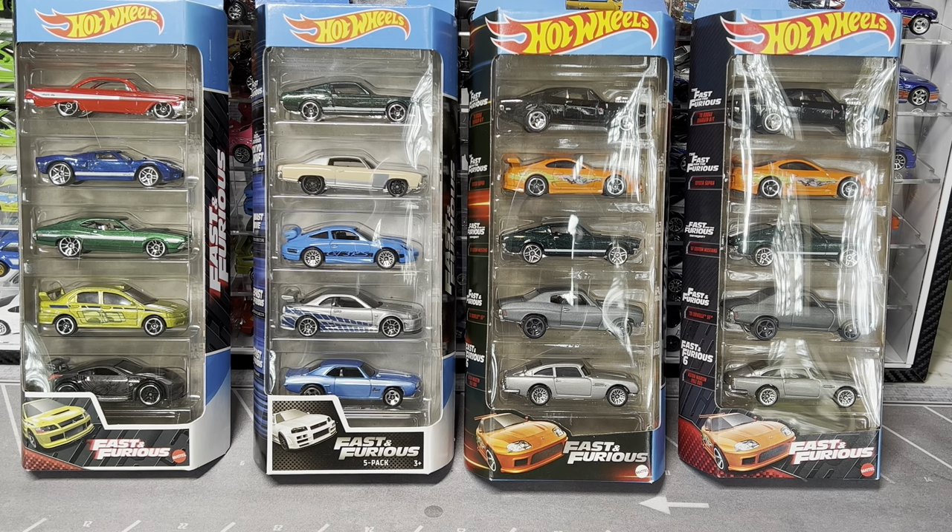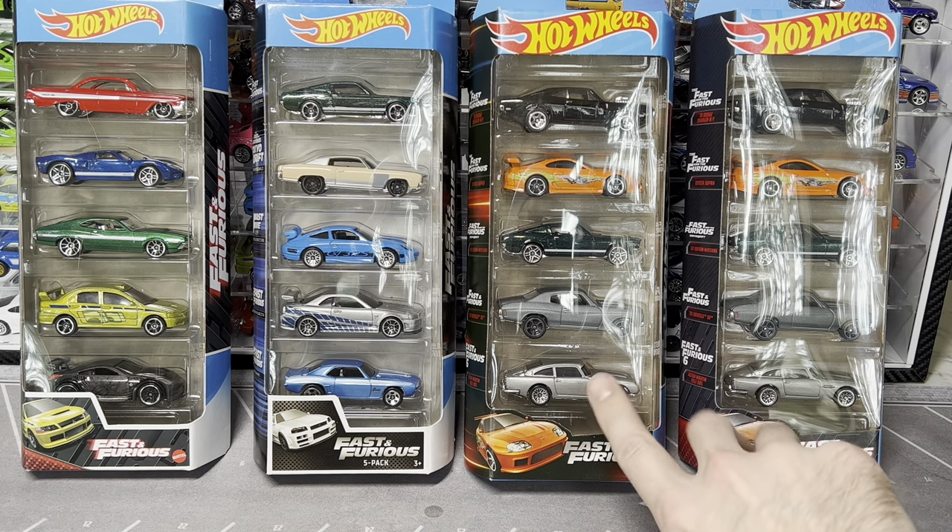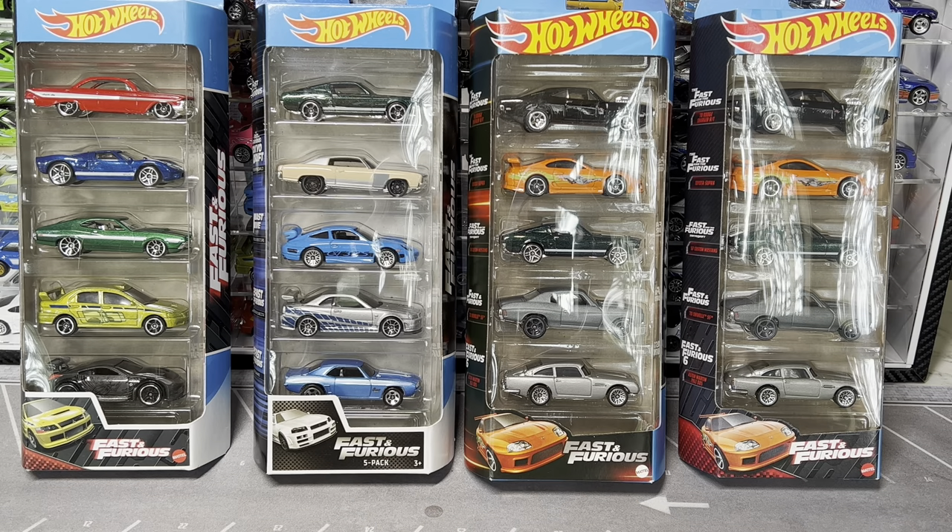I'll be doing all the price research after filming. A lot of this stuff I got a while ago, so I'm doing some guessing on value, but I'll pop the correct values up on screen. I'm guessing the five-packs are around $10 to $15 each.